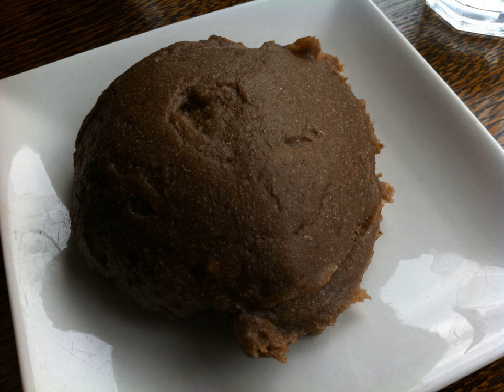Amala is a Nigerian food made out of yam and or cassava flour. Yams are peeled, sliced, cleaned, dried and then blended into a flour, also called alubo. Yams are white in color but turn brown when dried, and this gives amala its color.